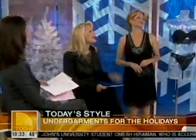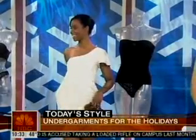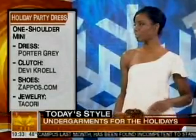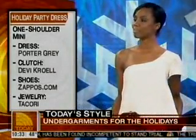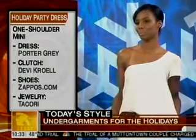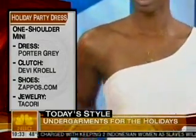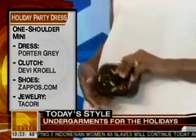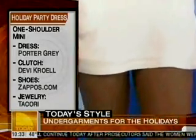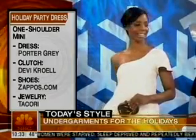Next is Shalinda, and she's wearing a gorgeous one-shoulder mini. One shoulder is the silhouette coming out for spring, so we have it here on a fabulous holiday piece. She carries a wooden clutch, and all the shoes are by Zappos. If you're wearing a one-shoulder, you need a specific piece of undergarment that works well for this — and this is a great body shaper here on the mannequin next to her.